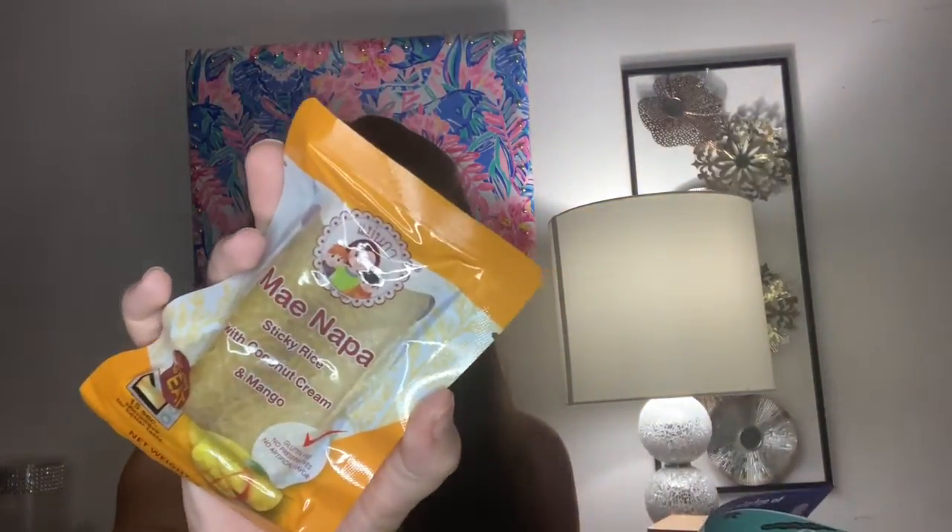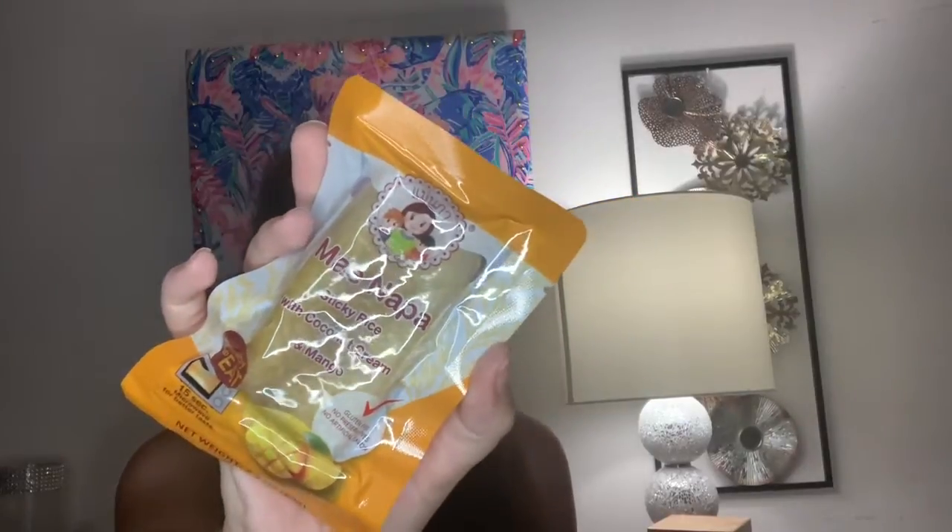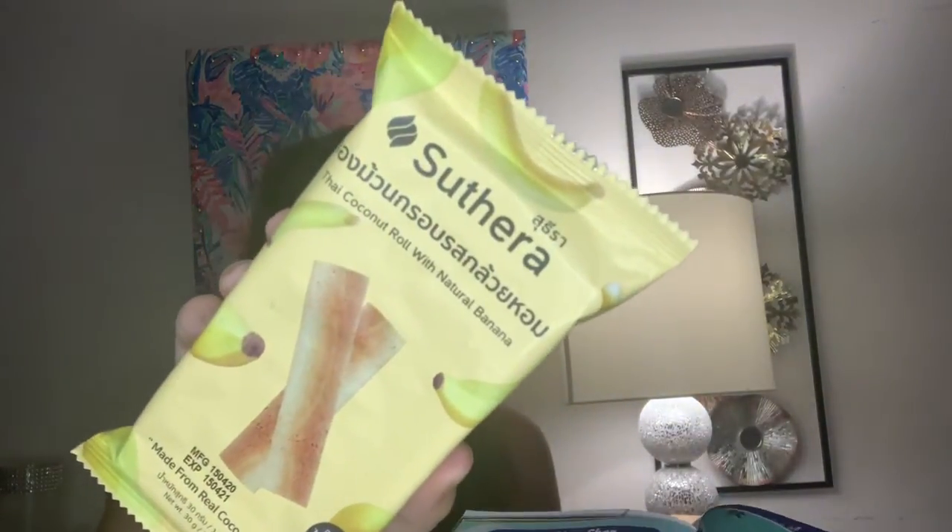Next is actually an item that you put in the microwave and it's ready to eat, which is actually kind of cool to get in the box. This is mango sticky rice with coconut cream, and this sounds really, really good. It says it's ready to eat — 15 seconds in the microwave for better taste. You could also soak it in hot water for five minutes or just eat it as is. The next item is a banana coconut roll, which sounds really, really good. There's more than one in the pack, so you can eat them all yourself or share.